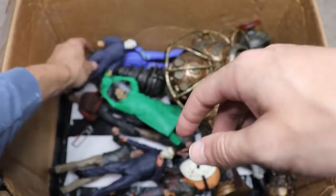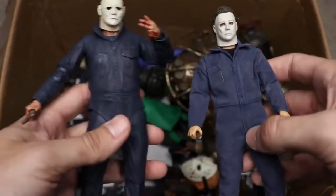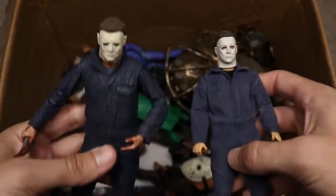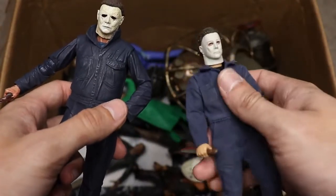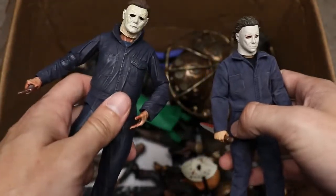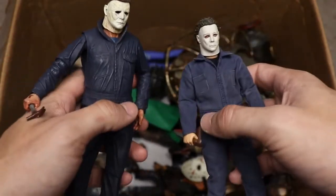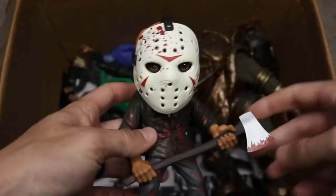Next up we have the Mezco Michael Myers from the original Halloween compared to the NECA 2018 Halloween. Just look at the size difference — the NECA figure is significantly bigger. That is why I'm Team NECA all the way. The Mezco has great detail but the articulation is a bit stiff and I fear breaking them due to how expensive they are. I don't think NECA has ever made an original Halloween Michael Myers, so hopefully we can get that one day.